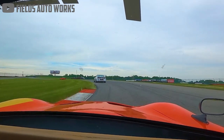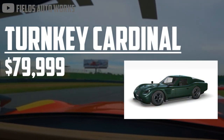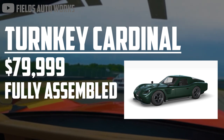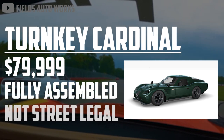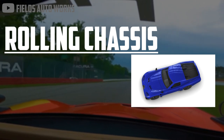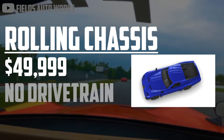Fields Auto Works sells the Cardinal in two different flavors. You can choose a turnkey build that arrives ready to race for $79,999. This option is fully assembled and prepared to hit the track the moment it arrives, but it's also more expensive and can't be registered for road use. So if you want to take your Cardinal out for a coffee run, you'll need to buy the more affordable rolling chassis kit, which costs only $49,999 because it doesn't come with the drivetrain installed.